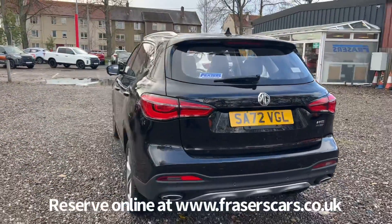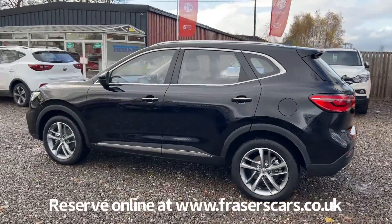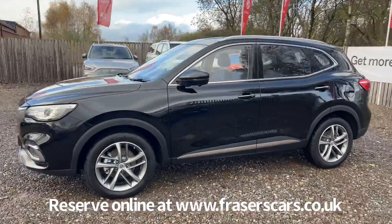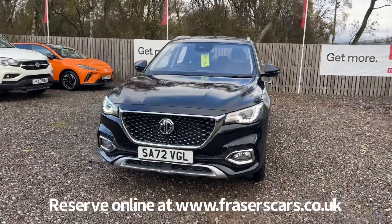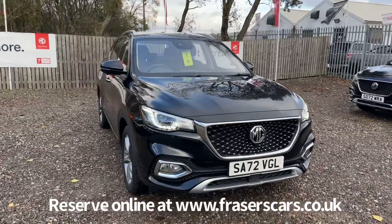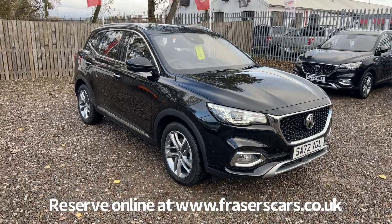This car is available to view at Fraser's of Falkirk MG. You can find us at Glasgow Road, Camelon, Falkirk — postcode FK1 4JQ. You can also view the car online at www.fraserscars.co.uk, where you can reserve the car online, get finance quotations, and apply for finance online. Or if you'd like to give the sales team a call, they're available on 01324 632 333. Thanks for watching.